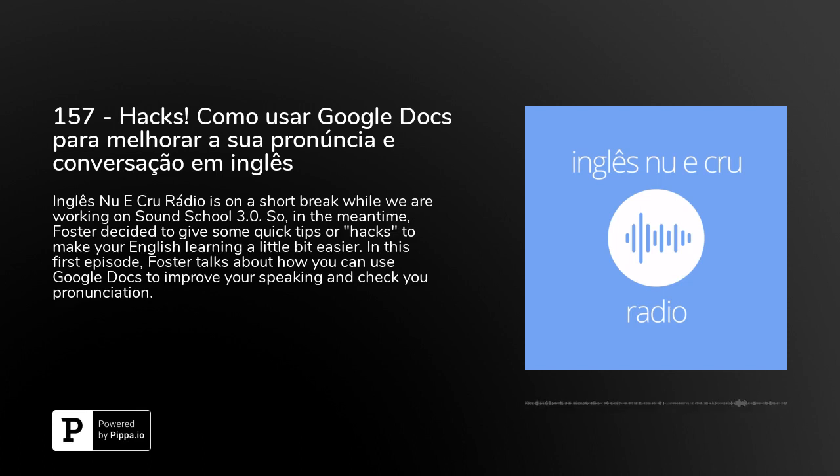So I first became interested in voice typing to make the process of transcribing these episodes that you're listening to right now — these episodes of English No Crew — much faster and much easier. But then I realized voice typing is also super useful for practicing language and especially for training pronunciation, which we are super passionate about here at English No Crew.